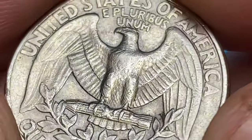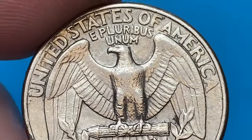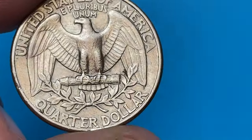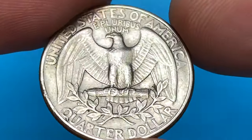If you believe you have a valuable coin, it's always recommended to consult with a professional coin dealer or numismatist, who can provide a more accurate appraisal based on the specific characteristics of your coin.